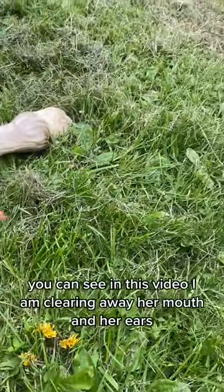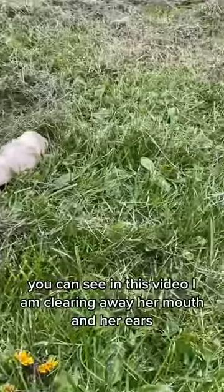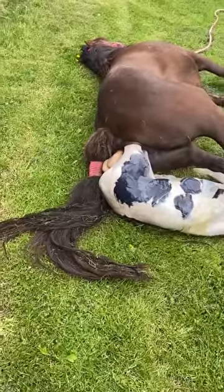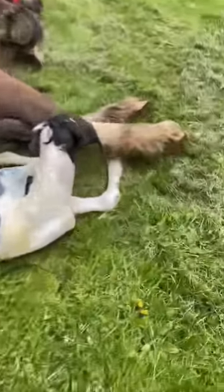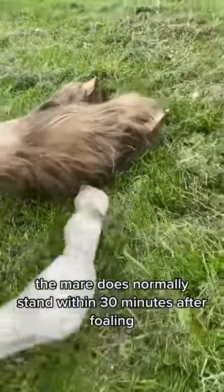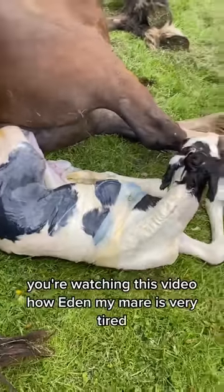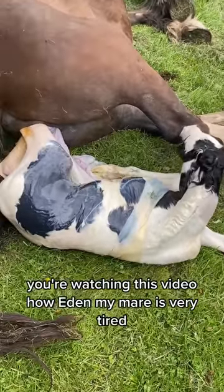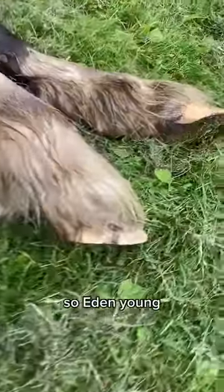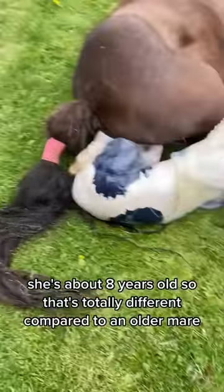You can see in this video I am clearing away her mouth and her ears. I'm not too worried about videoing that — I just need to get it cleared. The mare does normally stand within 30 minutes after foaling. You'll watch in this video how Eden, my mare, is very tired. The older a mare gets, the more tired they'll be. Eden's young — she's about eight years old — so that's totally different compared to an older mare.